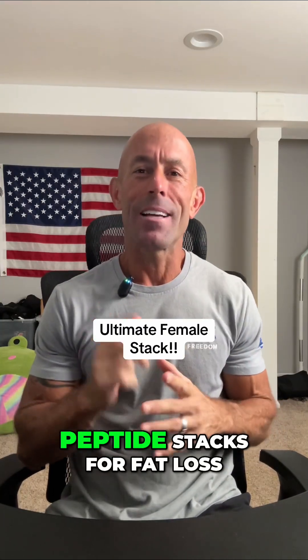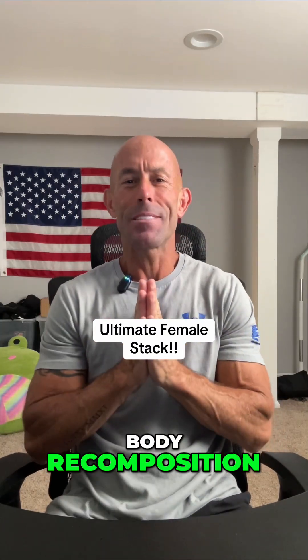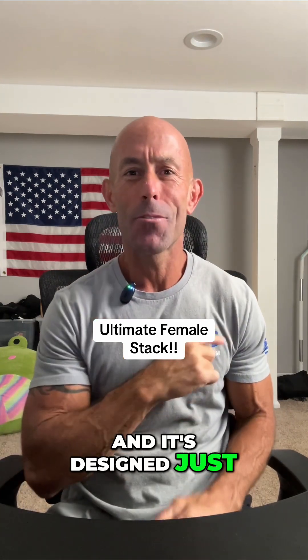Ladies, let's talk about one of the most powerful peptide stacks for fat loss, body recomposition, and radiant skin — and it's designed just for women.